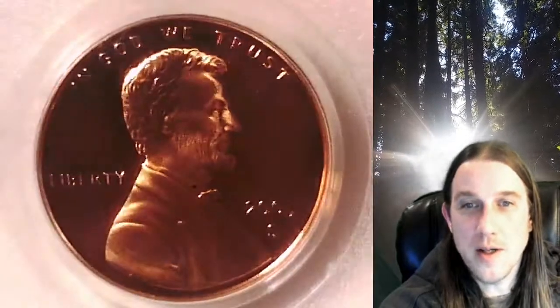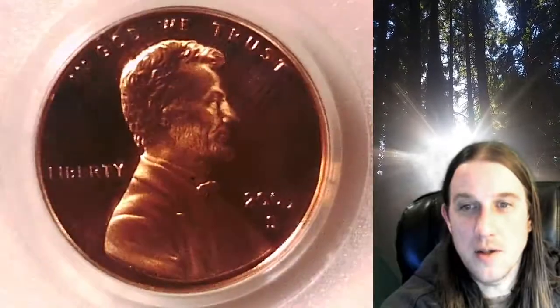Welcome to Time Traveler's Coin Exchange. The next coin we're going to take a look at is the 2005 S Lincoln Memorial Cent. This is a proof coin from the San Francisco Mint. It has been graded by PCGS and they graded it Proof 69 Red Deep Cameo.